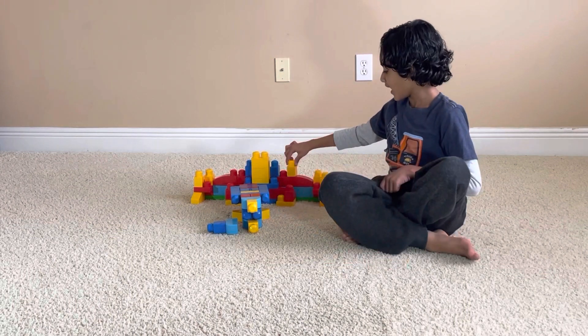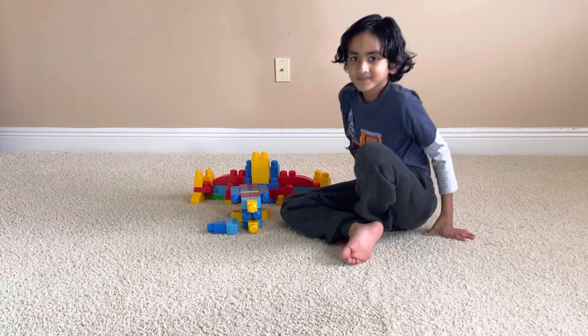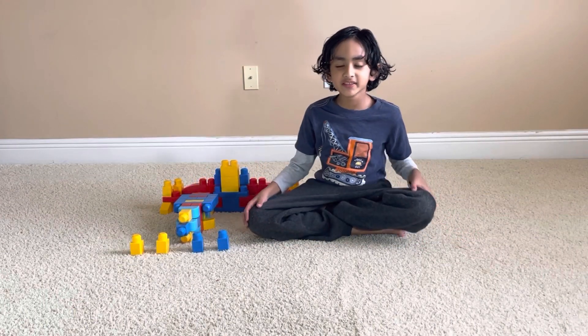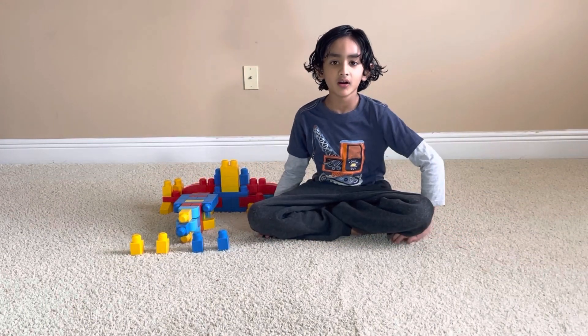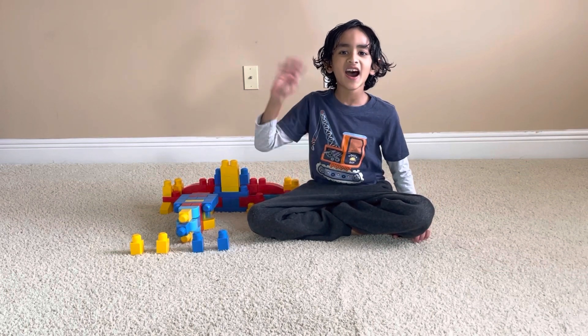Oh, bye! If you like my video, please subscribe, hit the bell, and like it. See you in my next video! Bye!